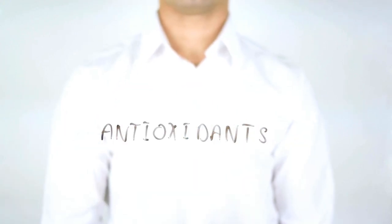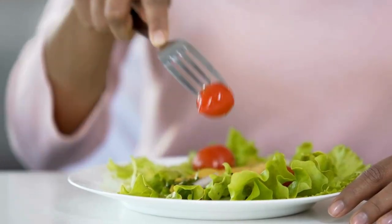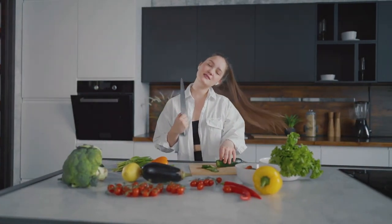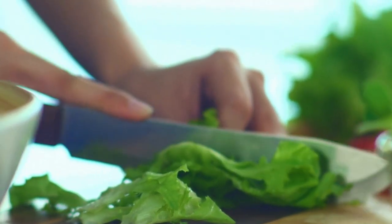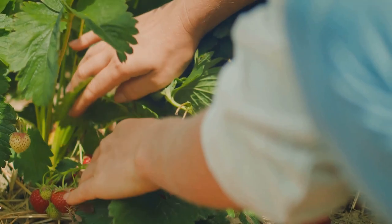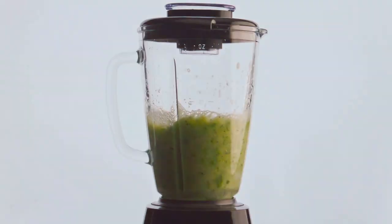Antioxidants in particular play a vital role in combating oxidative stress, which can lead to chronic diseases. Make it a goal to fill half your plate with fruits and vegetables at every meal. This simple habit can significantly boost your intake of essential nutrients and improve your overall health. Experiment with new recipes and discover delicious ways to incorporate more plant-based foods into your diet. From hearty salads to savory stews, the possibilities are endless. By making plants the star of your meals, you can enjoy a diverse and flavorful diet that supports your health and well-being.